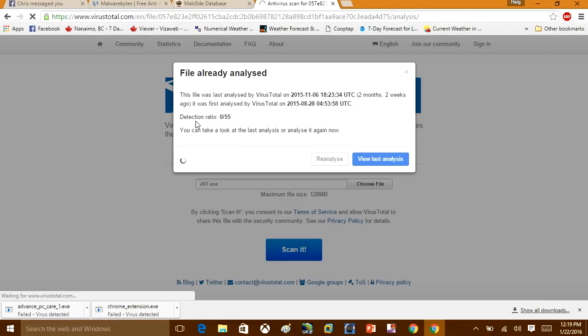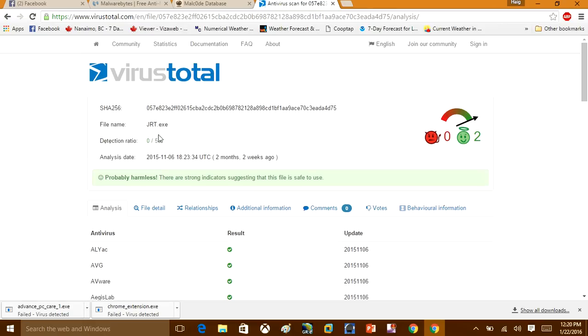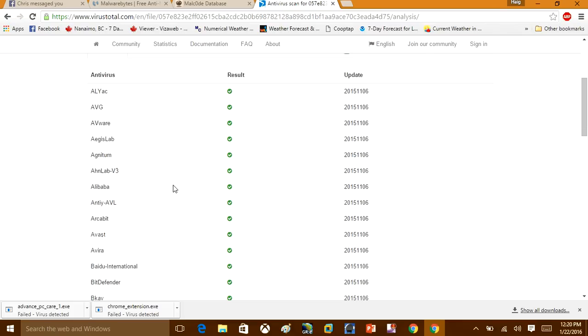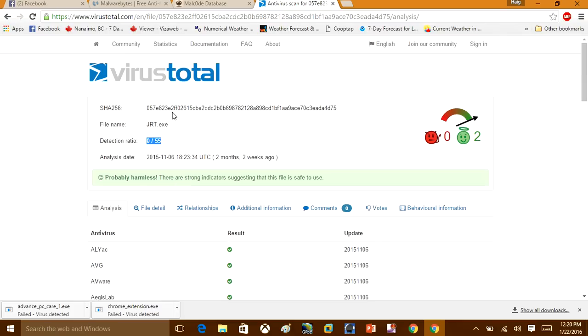This last one is completely safe — 0 out of 55 vendors flagged anything, so they all tell me it's a safe file. I hope this video helps you when you're downloading files online. It's always best to check with VirusTotal to see if a file is infected or not, and you can also use it for URLs as well. If you enjoyed this video, please remember to comment, like, and subscribe — thank you very much for watching.